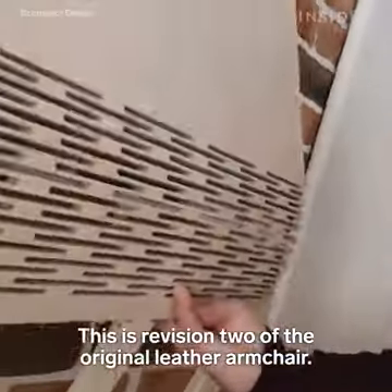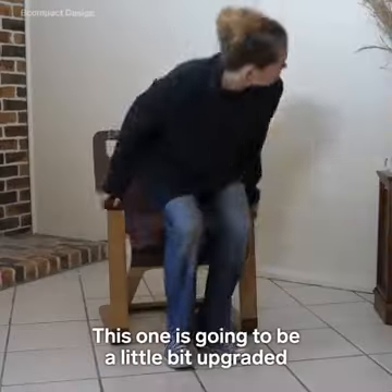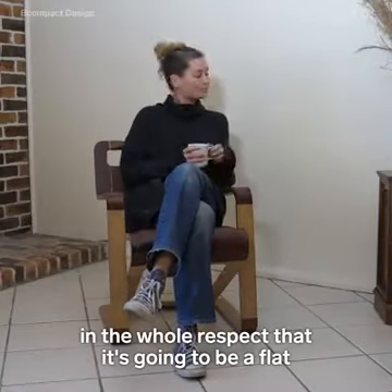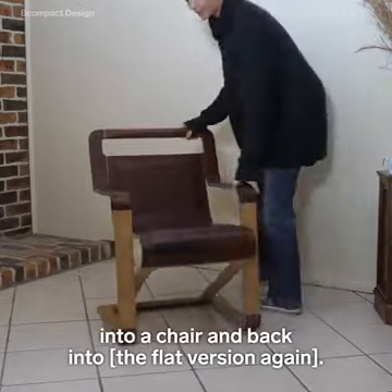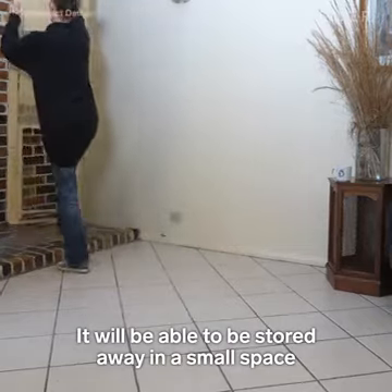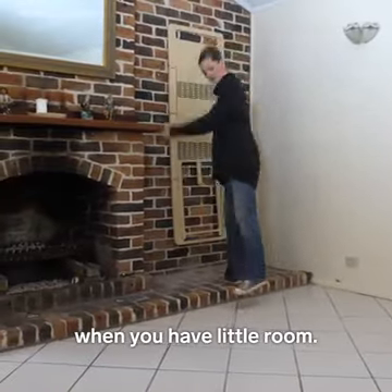It's the revision two of the original leather armchair. This one is going to be uprated in that it's going to be a flat-into-a-chair and back-to-flat-again version. It will be able to be stored away in a small space when you have a little room.